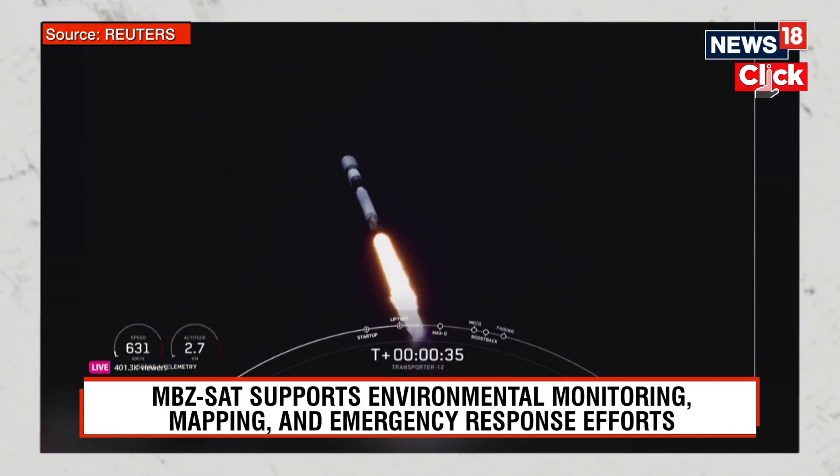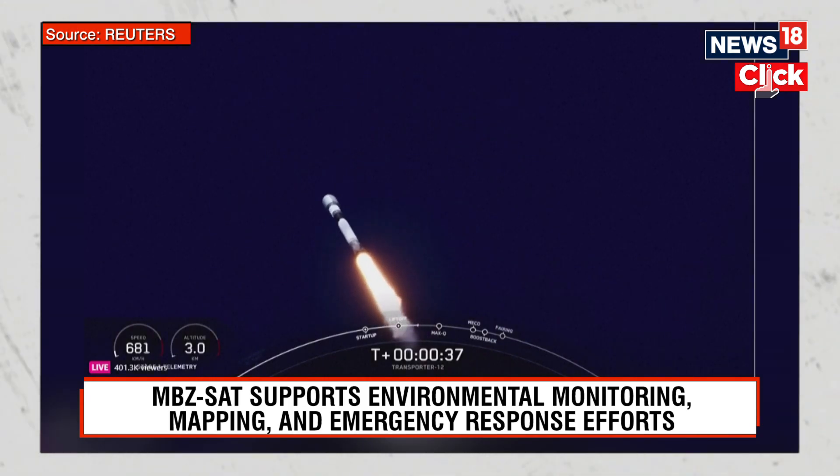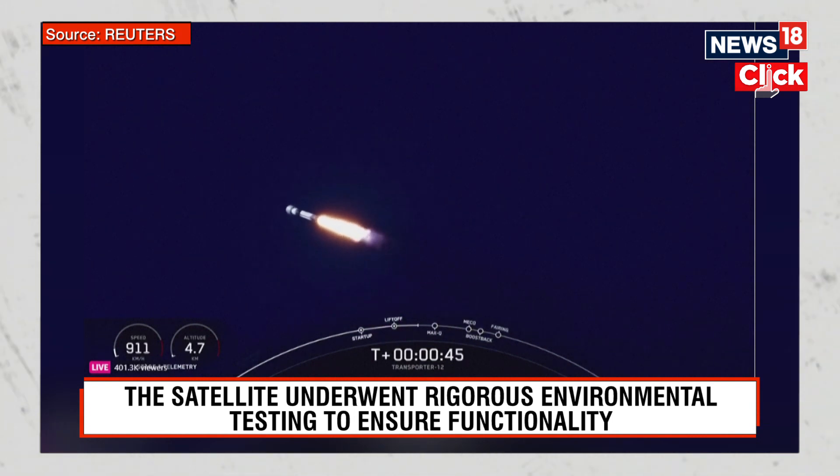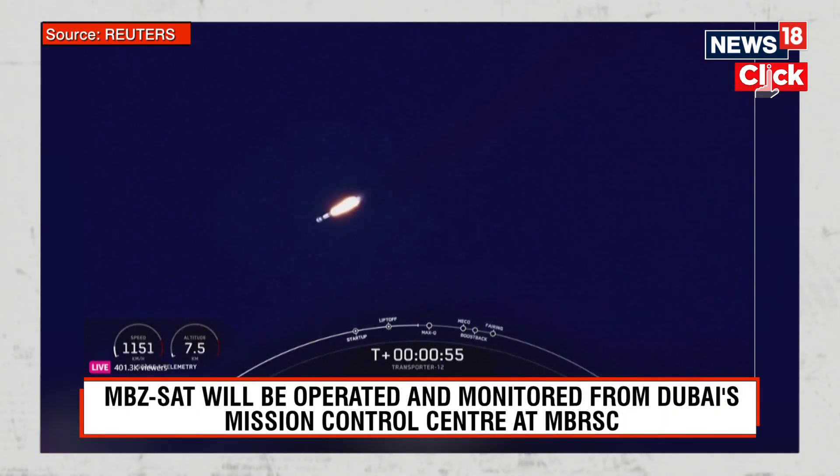Falcon 9 has cleared the tower at Space Launch Complex 4 East, and we're currently throttling down to prepare for Max-Q, which is the point of maximum aerodynamic stress on the vehicle. Power and telemetry nominal. Falcon 9 is supersonic.